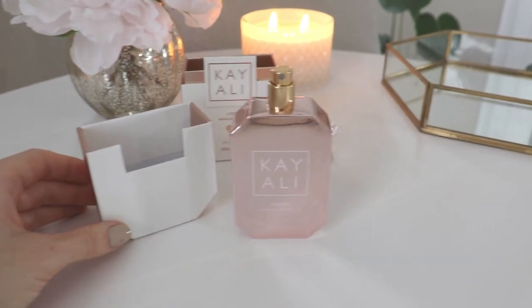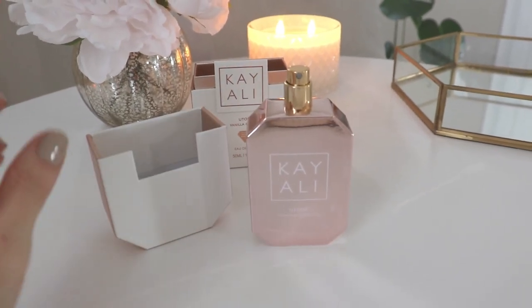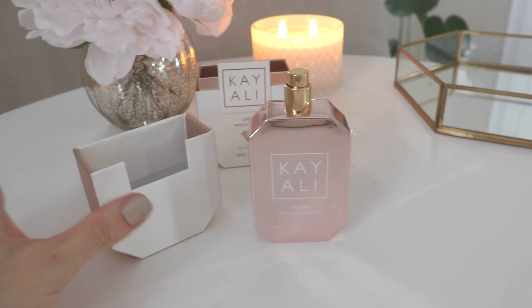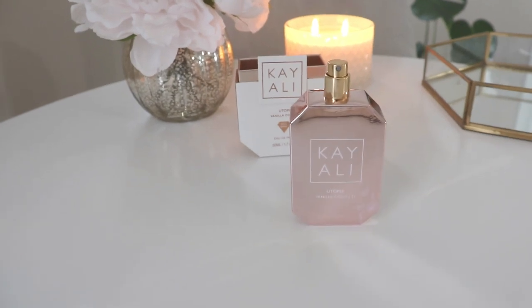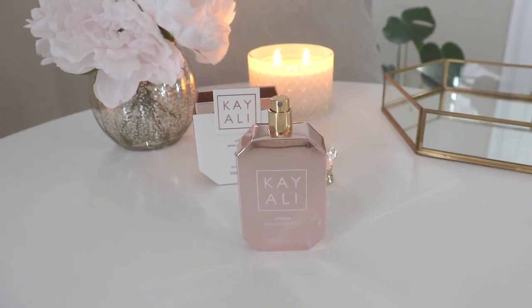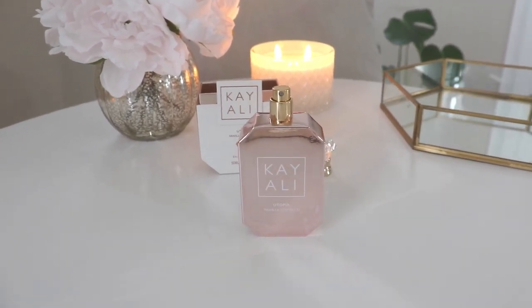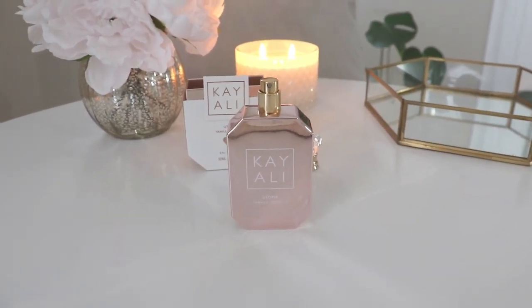They have the best sprayers on their bottles. I caught a little whiff of this already and it smelled really nice. I'm so nervous actually, because I have such high hopes for this. That smells really nice, you guys — I really, really like it.